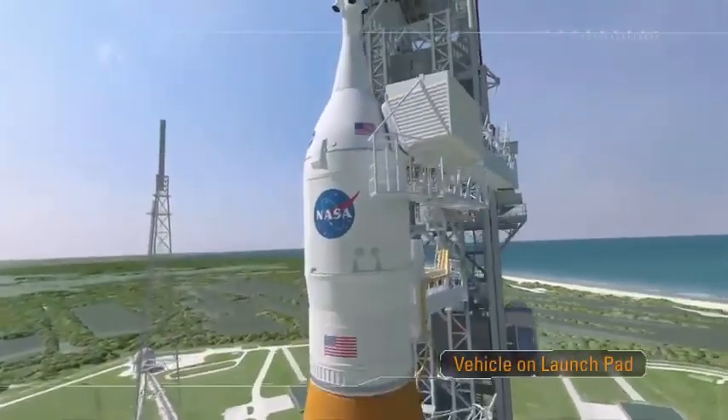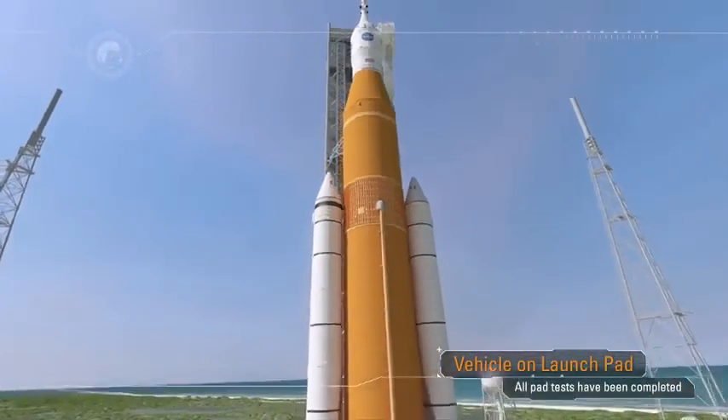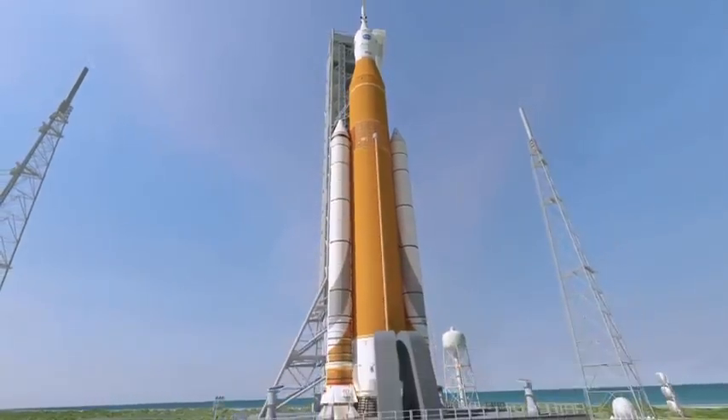Final checks are performed at the pad, including crew cabin closeout via the access arm sitting over 300 feet above the surface of the launch pad. The launch date is set and the teams are prepared for the mission that is about to occur.